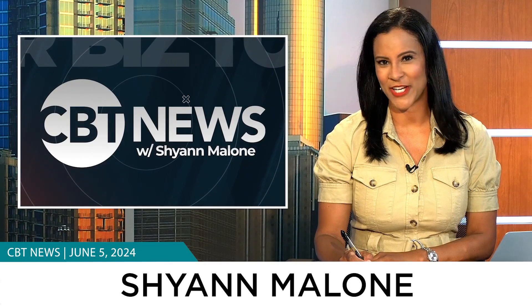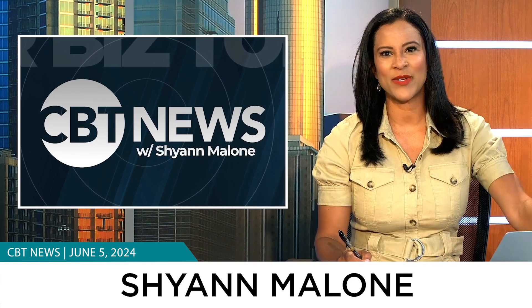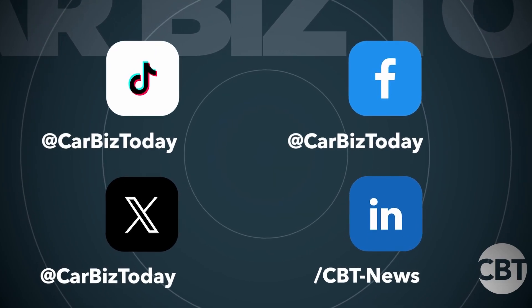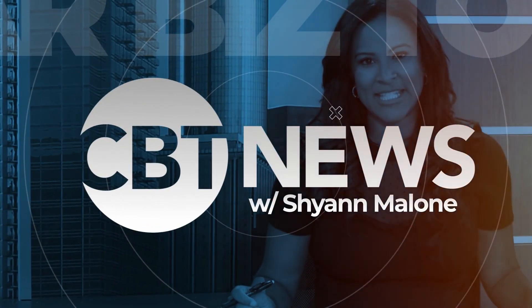Well, that does it for us for today. Remember, it is easy to stay up to date with the most recent news and trends influencing the retail automotive industry — all you have to do is follow us. We're on TikTok, LinkedIn, Facebook, and X, formerly known as Twitter. As always, thanks for watching. I'm Cheyenne Malone. CBT News, your number one resource for auto industry news and content.